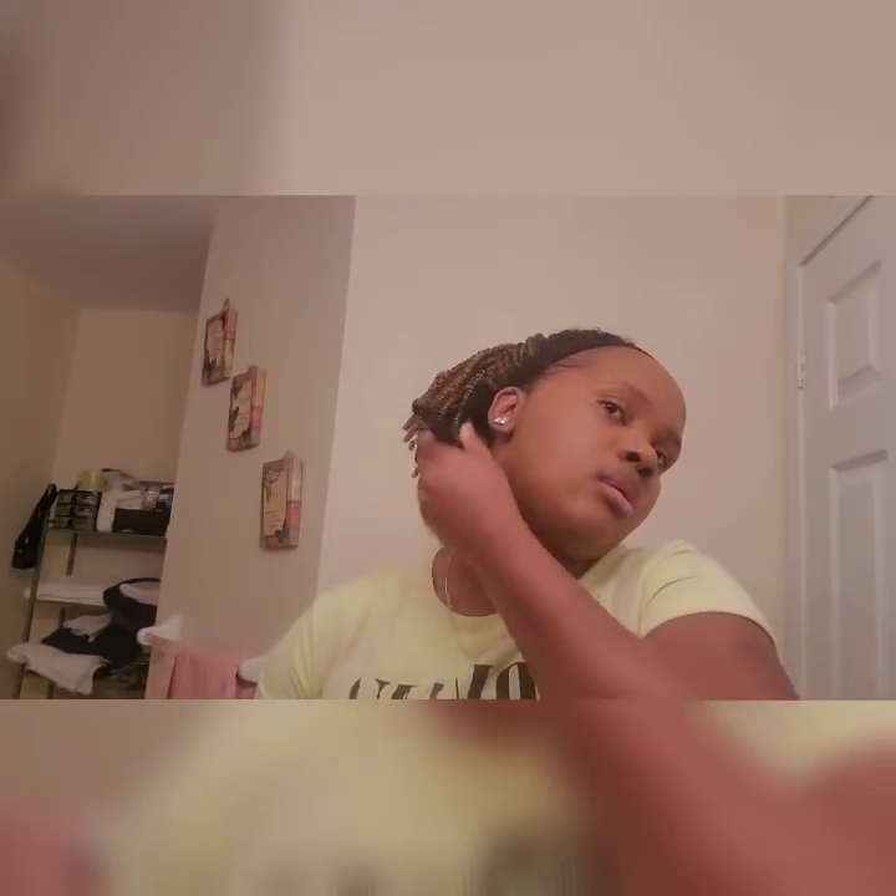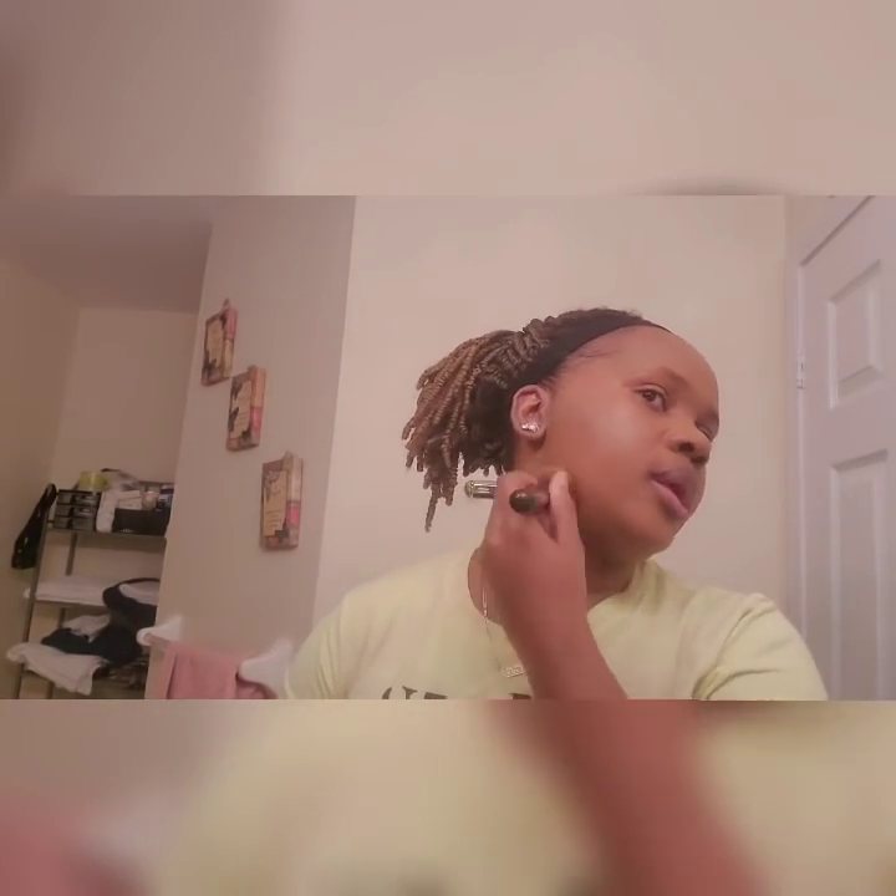Okay, that's there. I'm gonna bring it down, bring down some of the foundation onto my neck just to blend with my face. As I always say, you always want to blend your foundation down to your neck.